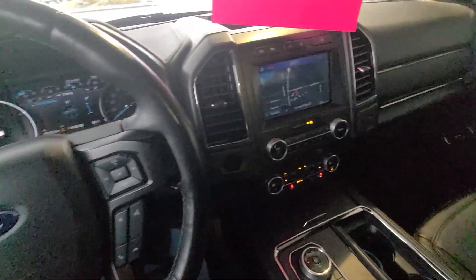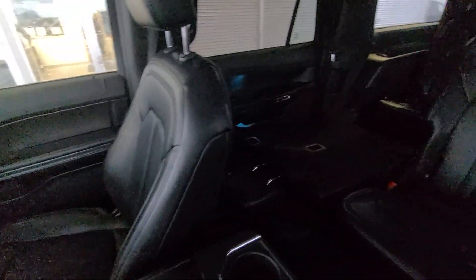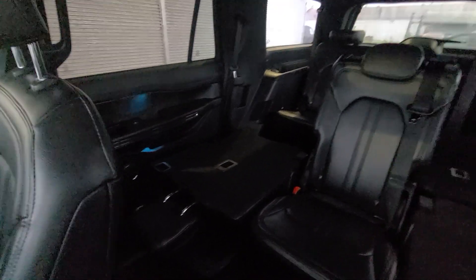I'll do one quick pan over the whole vehicle for you. Hopefully the lighting is okay with the dark rainy day we're having today. It has some nice accent lighting back there as well. Overall it's in really, really good condition.